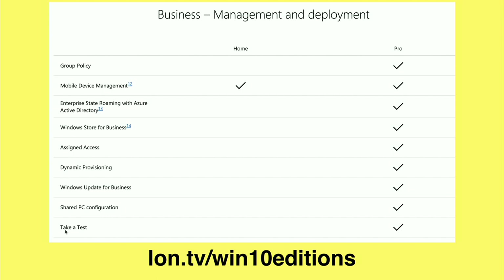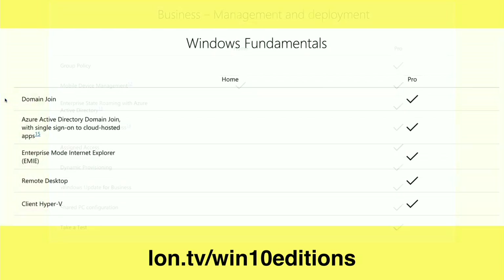Apparently there's a Windows Take a Test app. I've never even heard about this before, but it's used quite heavily in education, and that is not available on Windows Home but it is on Pro. So if you're using any of these business features — Active Directory and other networking that goes into running a Microsoft network — you might want to look at going to Pro versus Home.